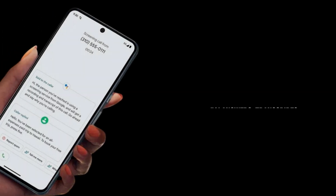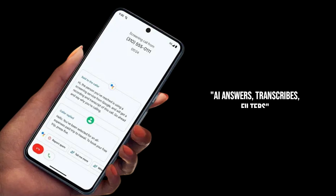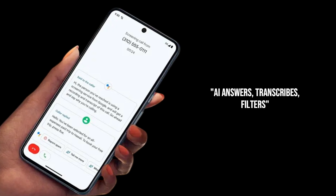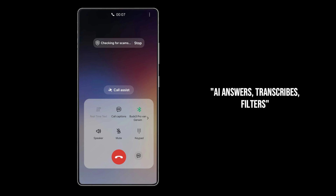Now you might be thinking, isn't that what Google Pixels have? And you'd be right. For years, Pixel users have bragged about their call-screen feature. Well, Samsung is stepping into the ring, and they're bringing some serious AI muscle.